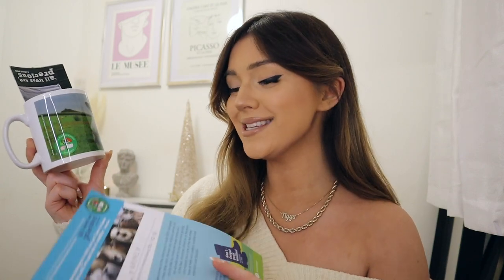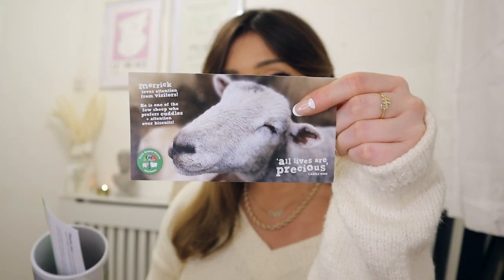My boyfriend actually sponsored a sheep for me. We went to an animal sanctuary about a month or two ago and I met the sheep called Merrick — so cute and lovely and friendly, just wanted strokes. He sponsored Merrick for me for a year and I got this little mug. Look at his face — is that not the sweetest little sheep face you've ever seen? I also sponsored a pig called Rosie for him, so I got a sheep and he's got a pig.